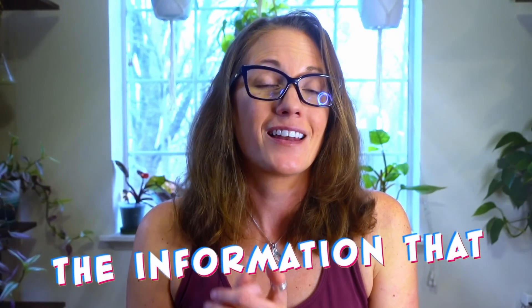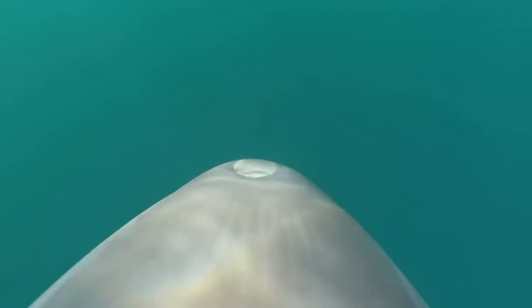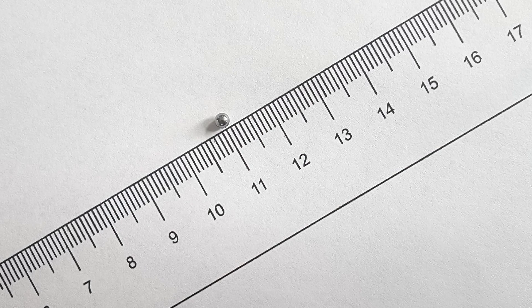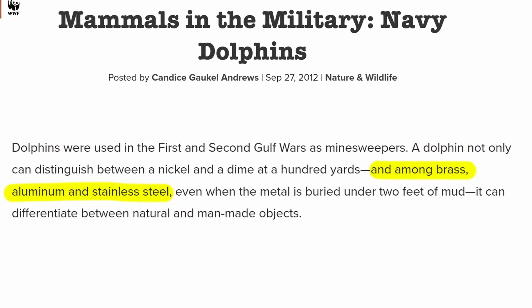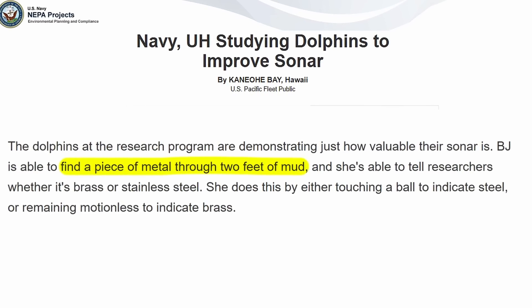A lot of that information is highly classified, but the information that is publicly available is pretty impressive. The US Navy found that dolphins can detect an object as small as half a millimeter in diameter — roughly half the size of a BB. They can also tell if that BB was made of brass, aluminum, or stainless steel, and they can even find a tiny piece of metal through two feet of mud.